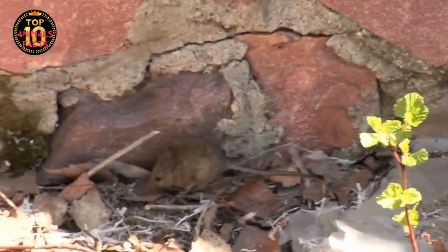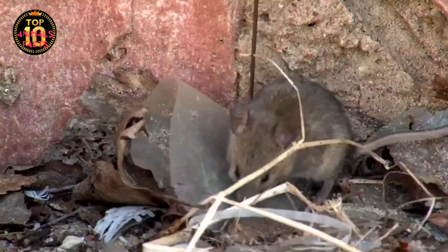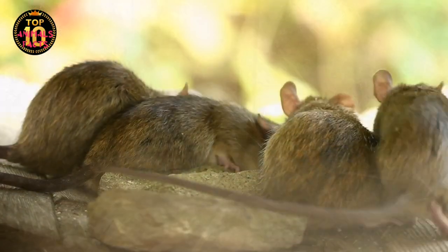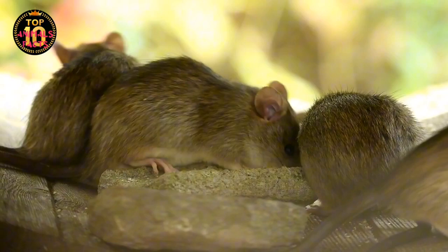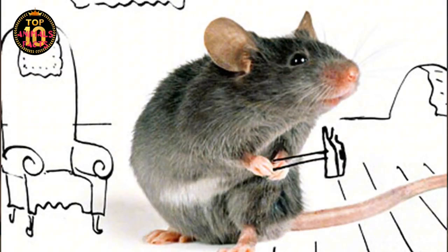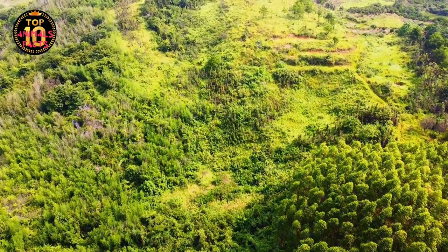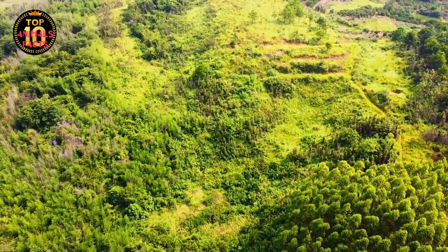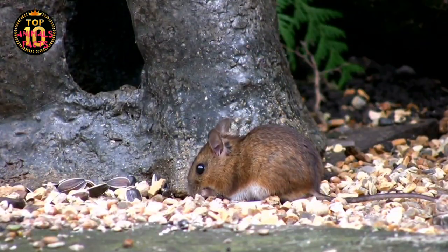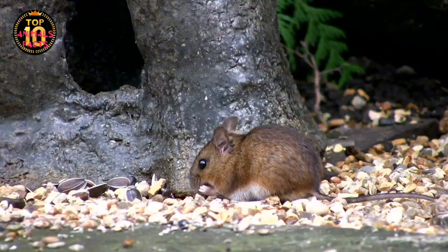Their keen sense of survival morphed into a remarkable ability to thrive in human-dominated environments. This transformation didn't happen overnight. It was a gradual process, taking place over thousands of years, driven by the pressures of survival and the opportunities presented by human civilization. And so, from the wild grasslands of Asia, the house mouse embarked on a journey of evolution and adaptation, setting the stage for a story that would span continents and centuries.